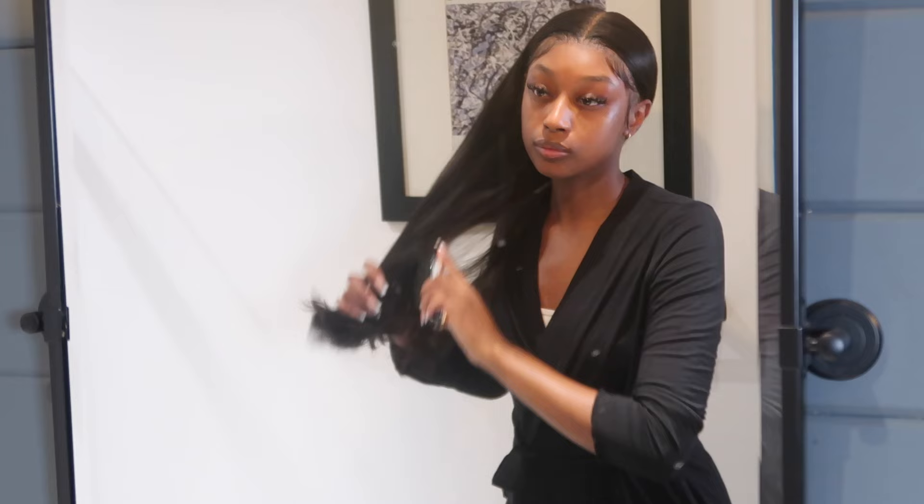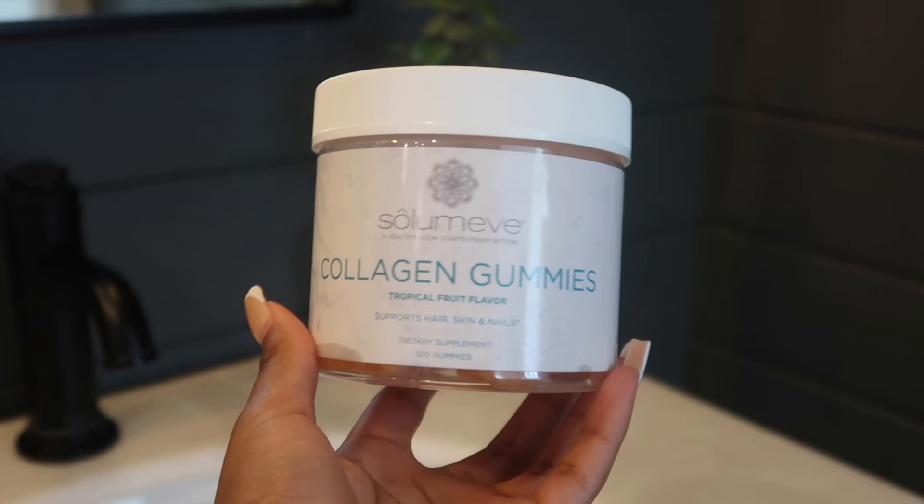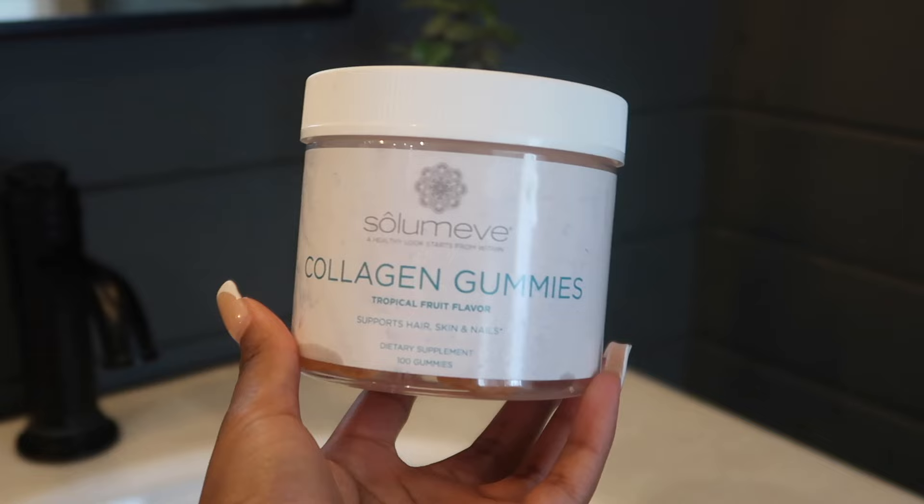We're almost done with the routine. The last step is to go in with my Laneige lip mask to moisturize my lips, and then I'm going to brush my hair out and put it back into a braid. A lot of the times at night I just like to have my hair out of my face, so I either put it in a braid or a bun — something to just get it out of the way.